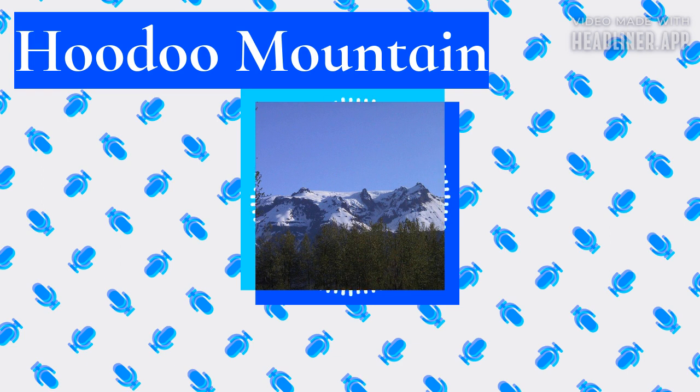Hoodoo Mountain is part of the Stikine sub-province of the Northern Cordilleran Volcanic Province (NCVP). This sub-province, confined to the Stikine region of northwestern British Columbia, includes three other volcanic centers: Heart Peaks, Level Mountain, and Mount Edziza. All four volcanic centers differ petrologically and/or volumetrically from the rest of the NCVP. Heart Peaks, Level Mountain, and Mount Edziza are the largest NCVP centers by volume, with the latter two having experienced volcanism for a much longer time span than any other NCVP center. Hoodoo Mountain, Level Mountain, and Mount Edziza are the only NCVP centers that contain volcanic rocks of both mafic and intermediate to felsic composition.